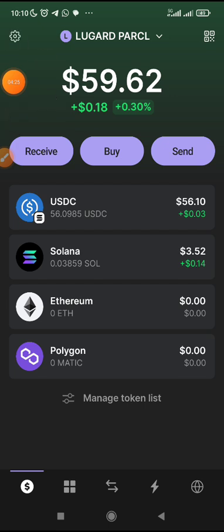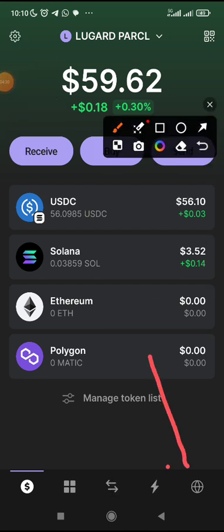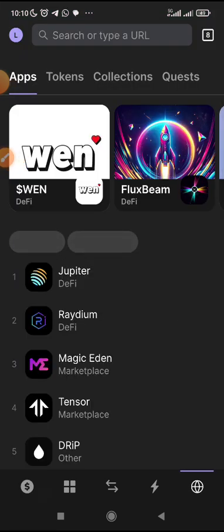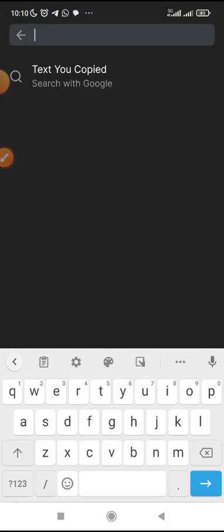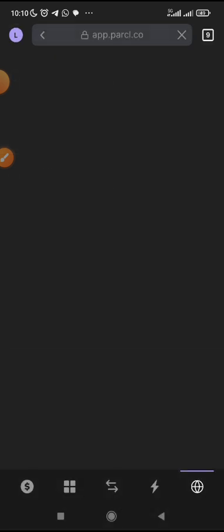Now, what do you do? Just click here — you can see the arrow. Click there for the internal browser. Then paste the link below this video here, or you type the site for Parcel — P-A-R-C-L. You can see, I'll click on Parcel. Once I click on it, it will load the website. Alright guys, this is actually the website for Parcel — you can see it has loaded.